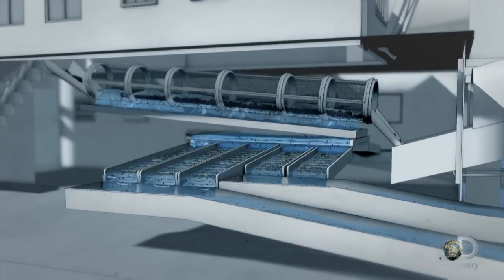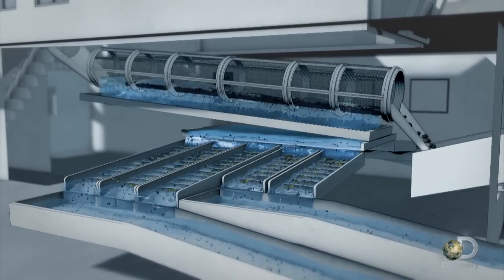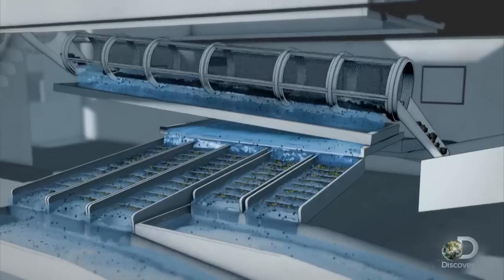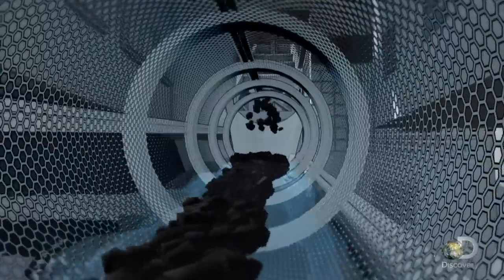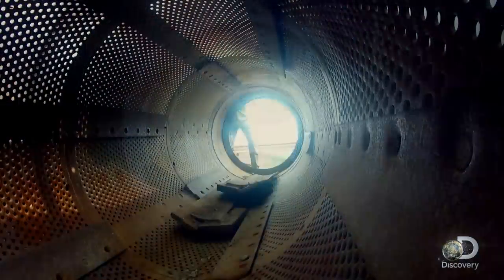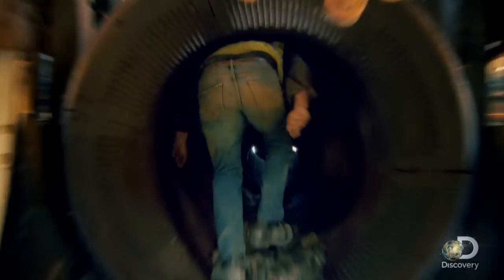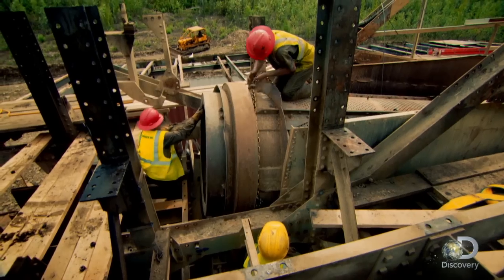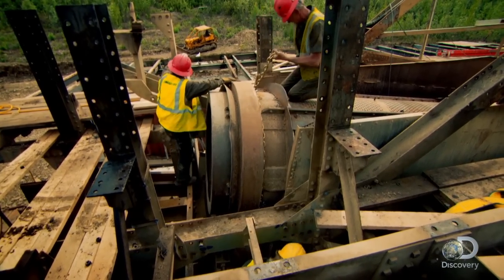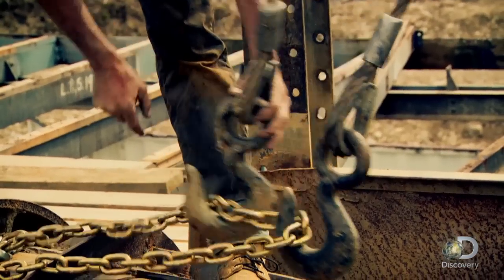The 25-foot trommel is the core mechanism of Tony's dredge. It filters gold-bearing material into the sluices and discards worthless tailings. Tony's trommel was installed before World War II, was operational for 22 years, and caught over $55 million worth of gold. If they can't get the antique trommel out in one piece, there's no easy replacement.